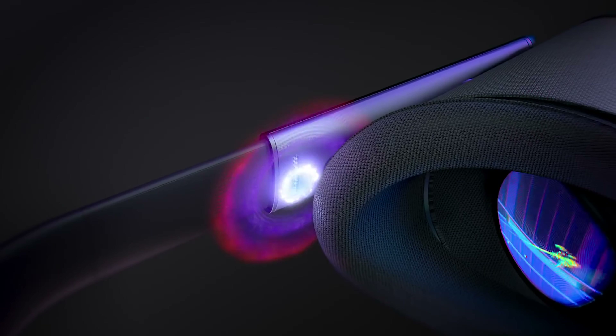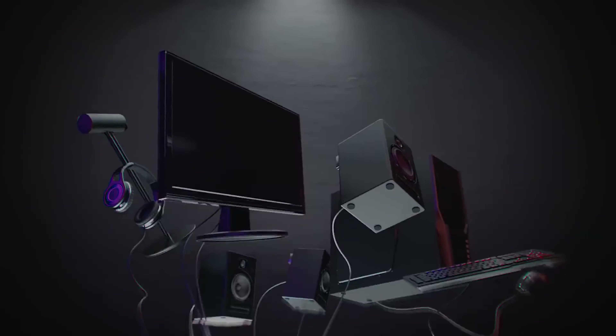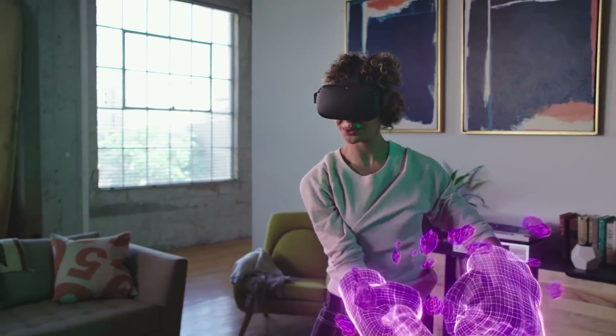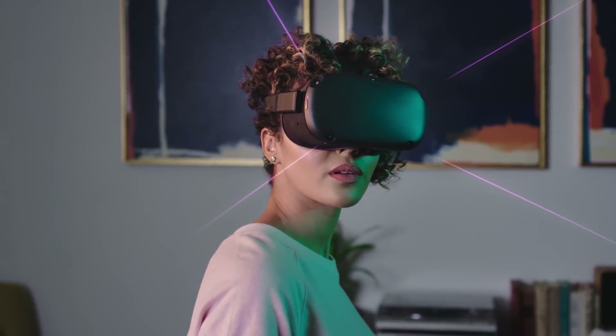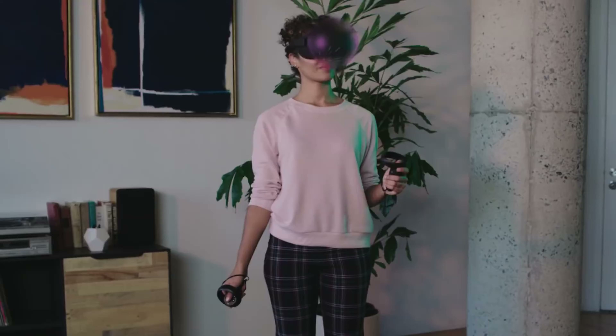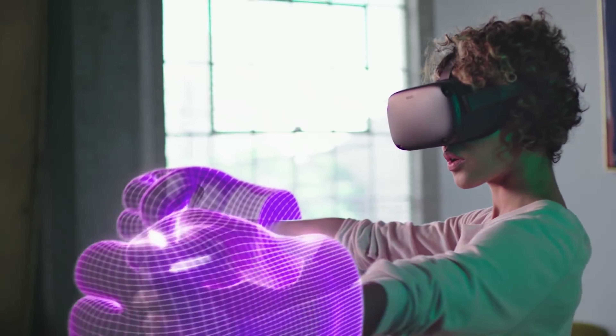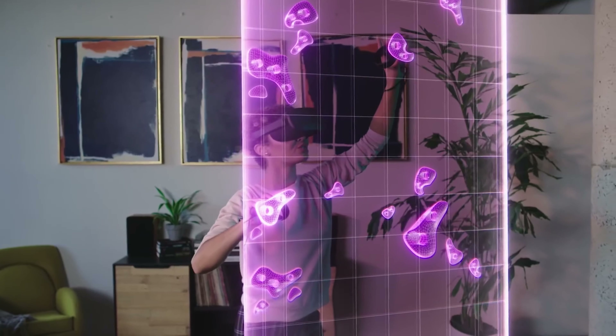If you're one of the lucky few entering the virtual reality space with the Oculus Quest, just know that I really do envy you. I have been part of the community since the DK1 and have enjoyed the experience that virtual reality brings, but I cannot state enough that its biggest drawback has always been user experience.